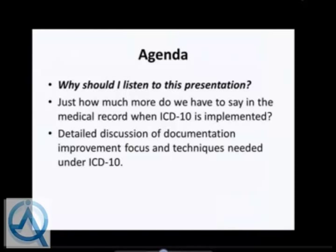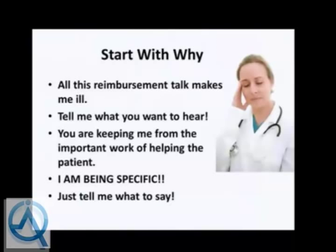Today we'll answer some questions and give you food for thought related to key documentation requirements to achieve optimal code assignment, data collection, and reimbursement. Throughout this session we'll identify some hot-button diagnoses where improvement is necessary, discuss nuances specific to ICD-10, and wrap up with ideas on how to elicit more clear documentation from physician staff. Any physicians on the line—have any of you ever said: all of this reimbursement talk makes me ill?